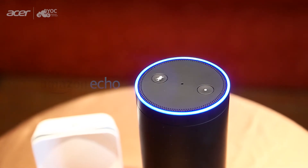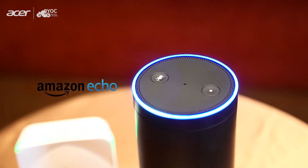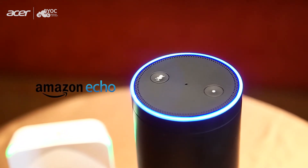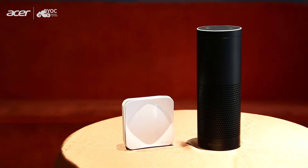Acer Air Monitor is compatible with Amazon Alexa, so you can ask your Amazon devices such as Amazon Echo, Dot or Tap to tell you about your air quality. This video demonstrates how to use the Acer Air Monitor skill. You can find and enable the Air Monitor skill in the Amazon Alexa app. Please find more detailed information in our user manual.